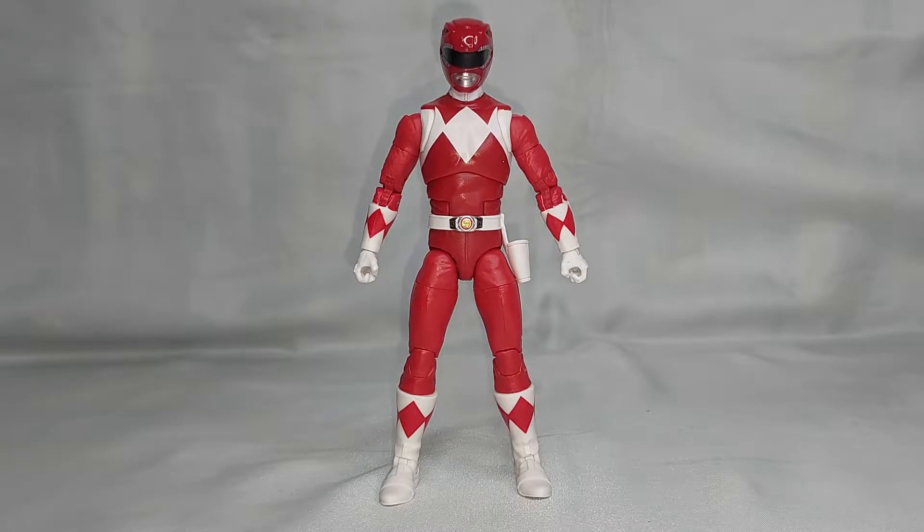Esta figura en particular fue un poco complicada de conseguir porque desde que se anunció la versión suelta de este personaje, se agotó prácticamente en la mayoría de las preventas. Las waves completas — creo que fue la tercera o cuarta wave de la Lightning Collection — se agotaron de inmediato, y aquí en México las figuras llegaron muy escasas, a tal grado que la línea ya está descontinuada en las tiendas comerciales mexicanas. Afortunadamente la pudimos encontrar gracias a nuestros amigos de City Collectors, quienes en el Red Stock de la Hasbro Pulse pudieron conseguir unas cuantas piezas.